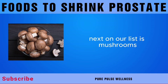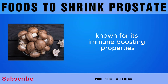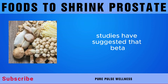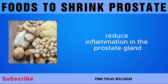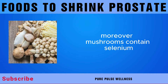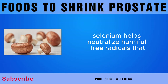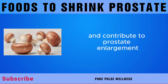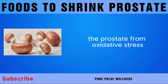Next on our list is mushrooms. Mushrooms are rich in beta-glucans, a type of soluble fiber known for its immune-boosting properties. Studies have suggested that beta-glucans may have anti-inflammatory effects that could help reduce inflammation in the prostate gland. Moreover, mushrooms contain selenium, an essential mineral that acts as a powerful antioxidant, helping neutralize harmful free radicals that can damage prostate cells.